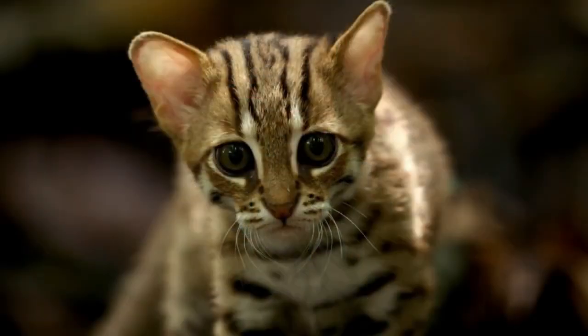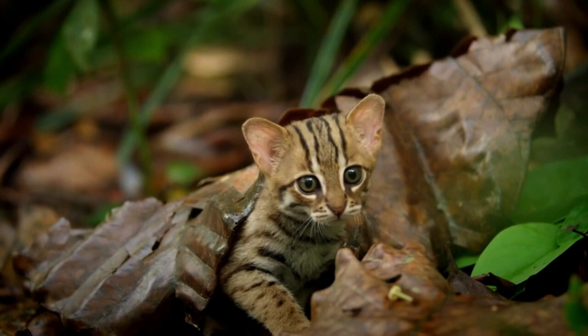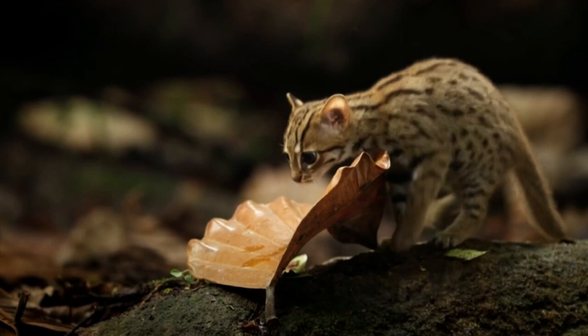The rusty-spotted cat — Prionailurus rubiginosus — the world's smallest wildcat. It grows to a maximum of eight inches tall, two and a half feet long (including tail), and weighs at most about three and a half pounds. For comparison, your average domestic house cat weighs about eight pounds. They live mostly in Sri Lanka but have also been witnessed in both India and Nepal. These guys are mostly nocturnal, tiny, and right at home in the dense forest — making learning about them, and in turn conservation efforts, very hard.